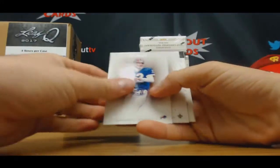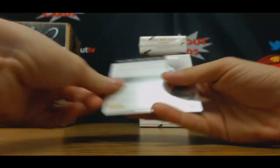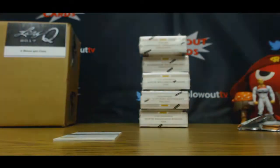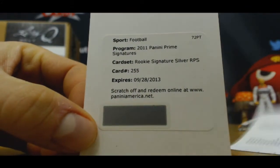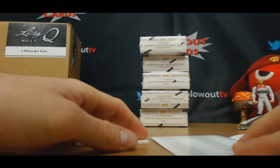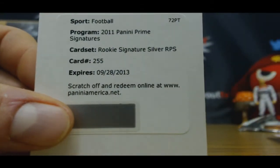Alright, we got Jim Kelly, $4.99. Drew Brees, $0.99. Another Redemption, come back to that. Donald Driver, $4.99. Rookie Signature Silver RPS, card number 225 — $2.55 — Shane Vereen.